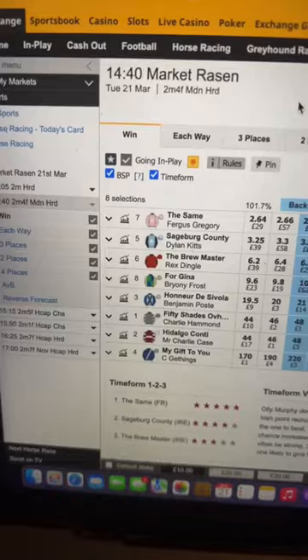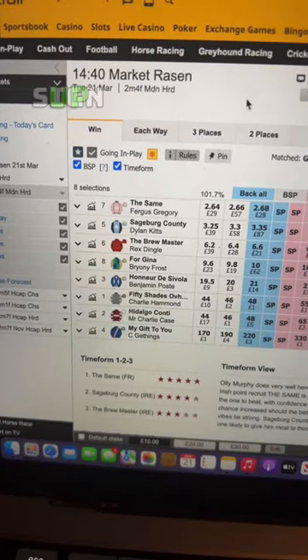If you want to become a more profitable horse racing trader, I'm going to give you one simple tip. Firstly, you're going to need to go to Bet4Exchange and you will need to sign up an account.